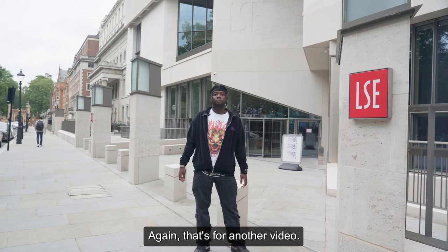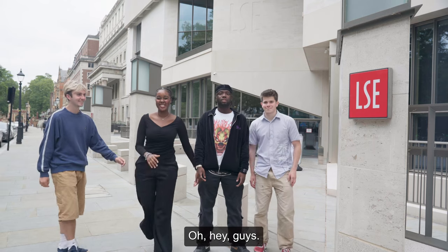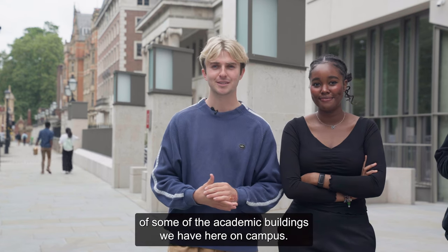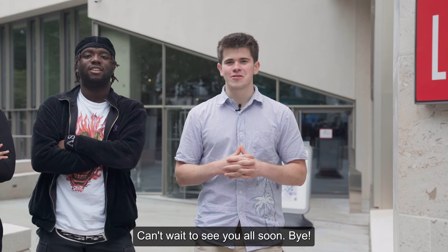Again, that's for another video. The Marshall Building is also where most of you will go for registration during induction. Thank you for joining us today on our tour of some of the academic buildings here on campus. We're so excited to have you join us this September — can't wait to see you all soon. Bye!